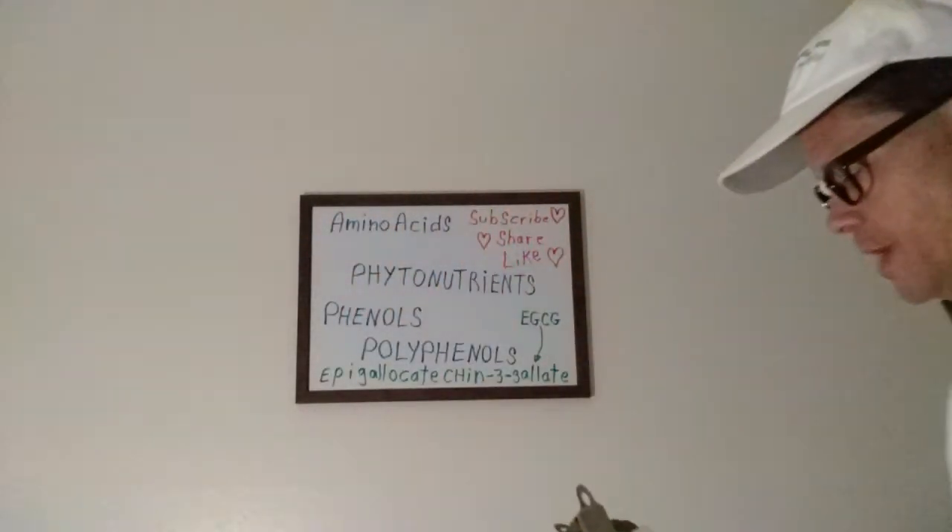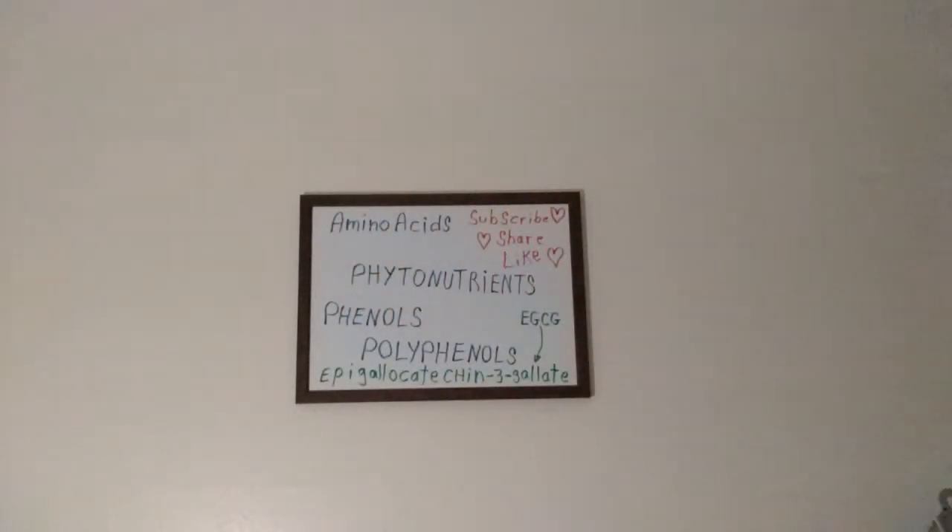Okay class, we told you things were getting a little more interesting today — a little more complicated. First off, we go back over a little bit about the amino acids.